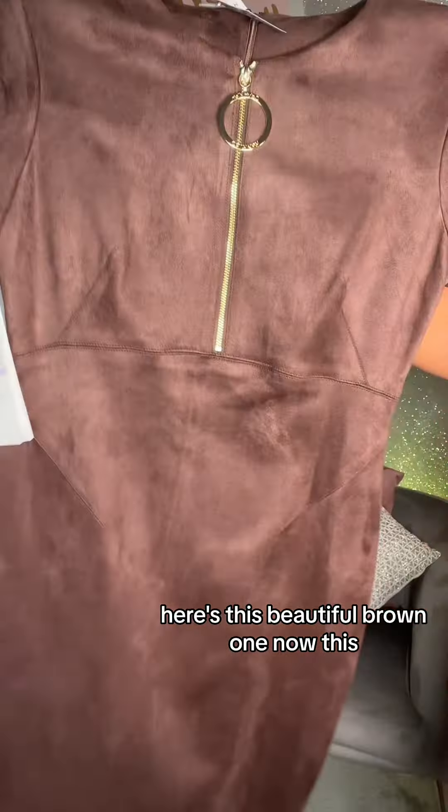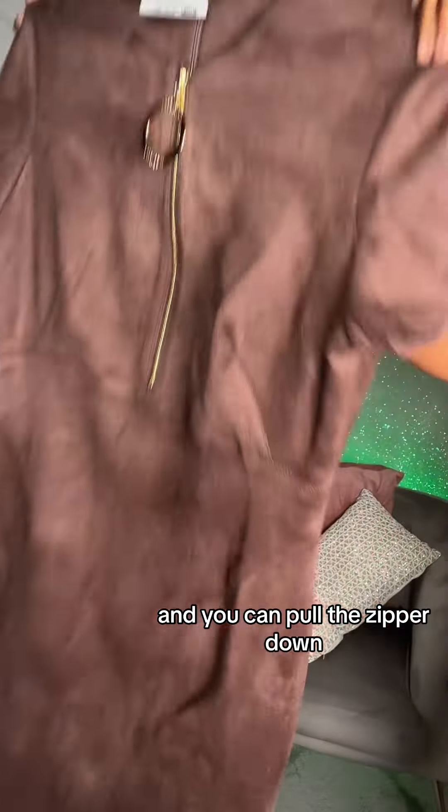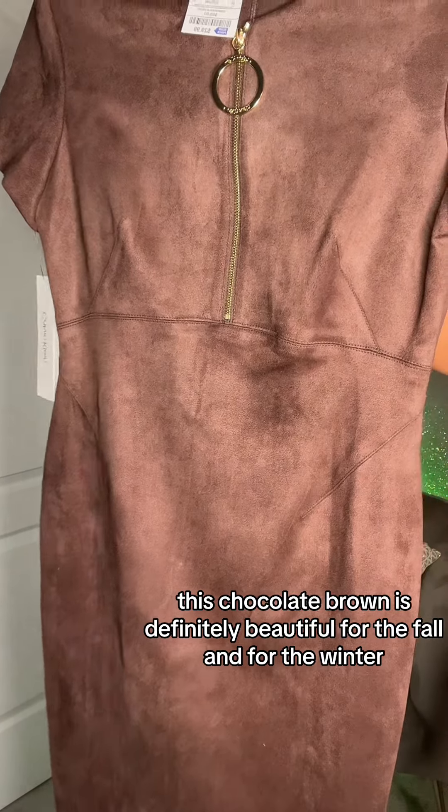Here's this beautiful brown one. Now, both of these dresses are suede — the first one and this one — and you can pull the zipper down. We're gonna try it on. Oh my god, this chocolate brown is definitely beautiful for the fall and for the winter.